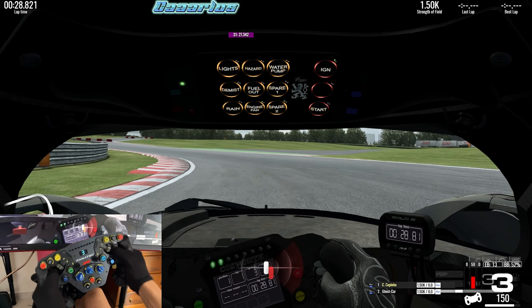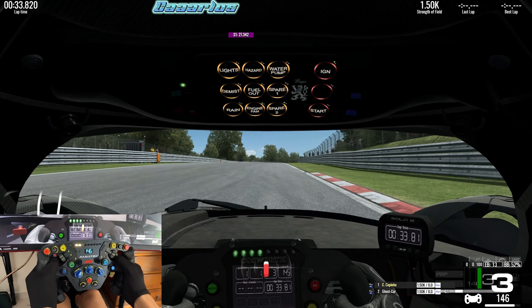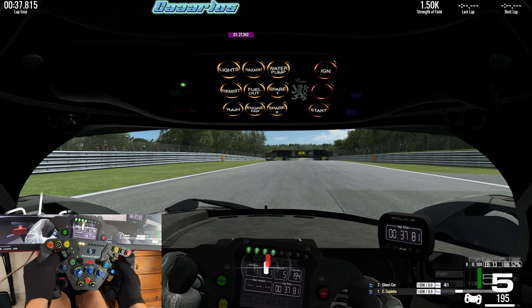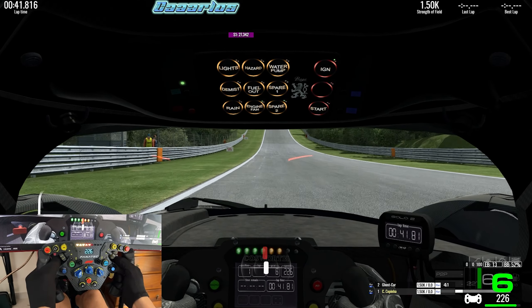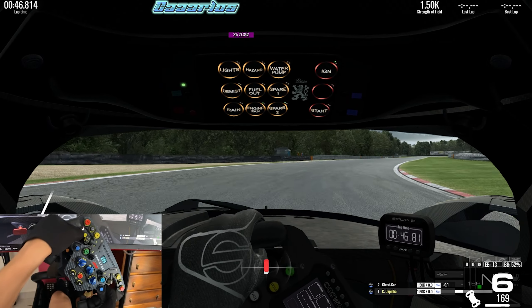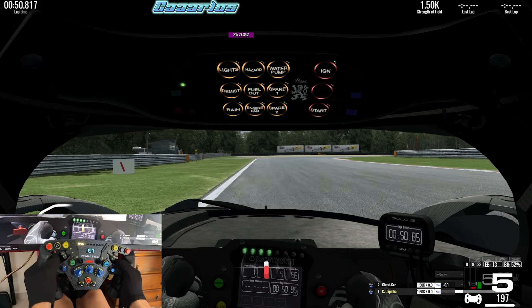I think this is one of the best renditions of the Praga R1 and of this kind of car in any sim racing title, because it feels really fun to drive. It can catch you off guard, but it feels very nice to control the throttle without traction control. At the same time you can lock the brakes, but the car is still very drivable.